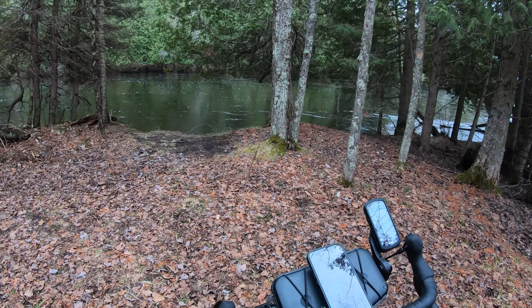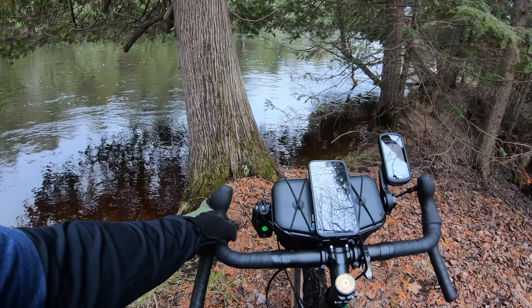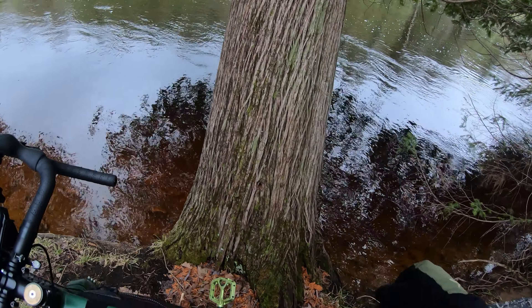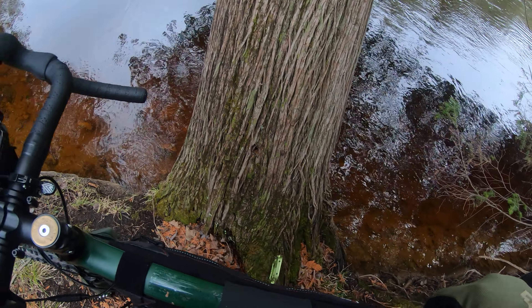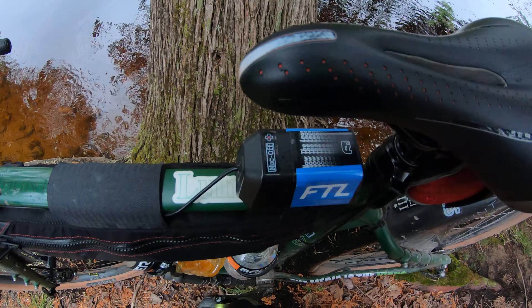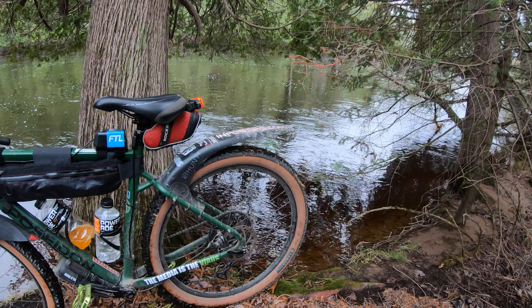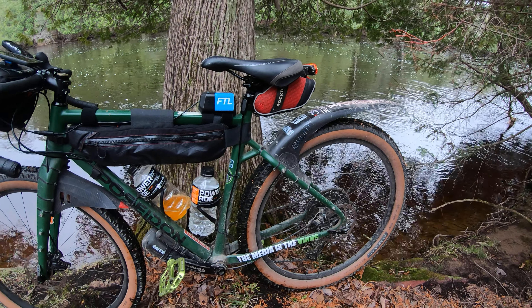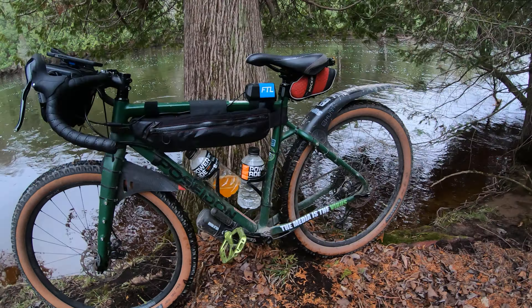Look at this river — before I was so rudely interrupted by awesomeness, look at this! But yeah, I've had this bike for — I think two years now, and it was totally worth a thousand dollars to get into it.